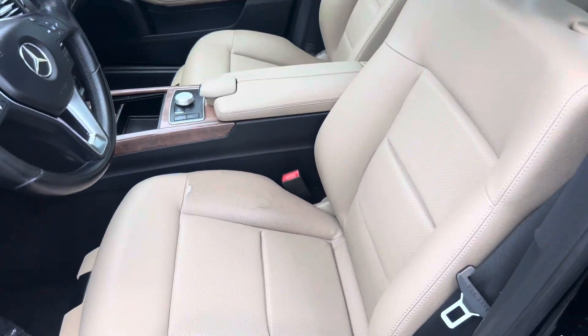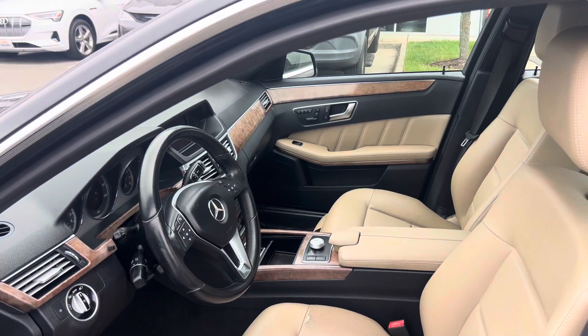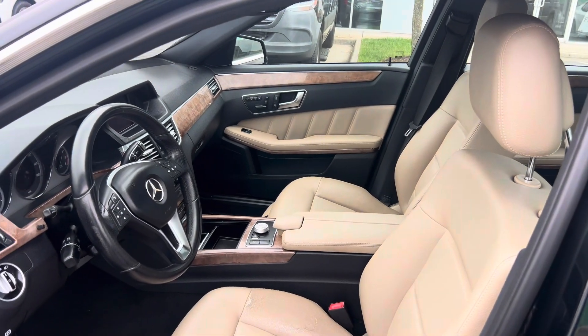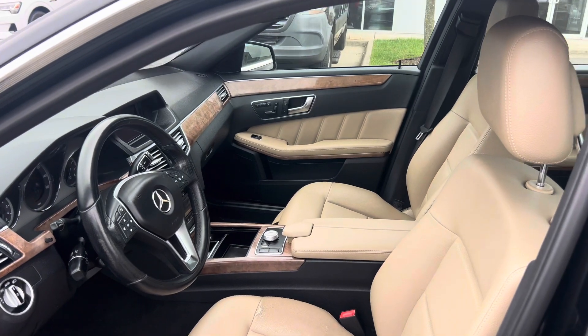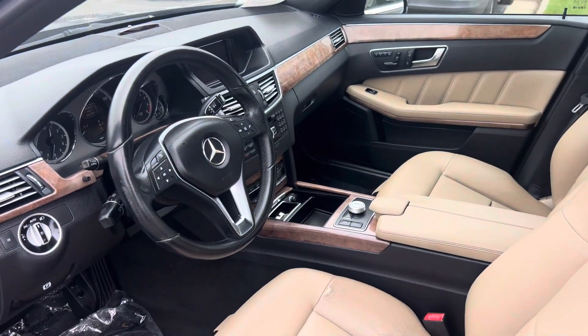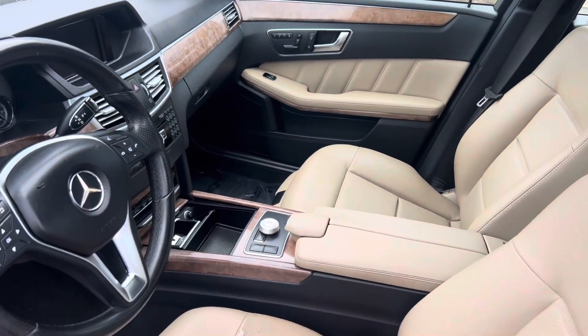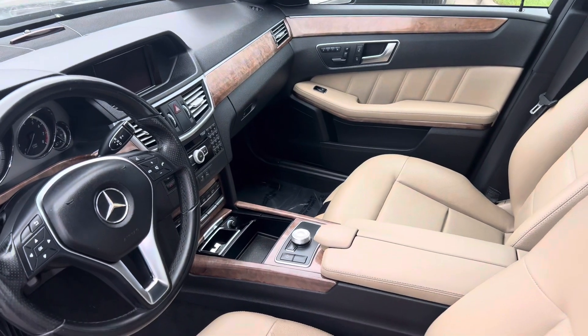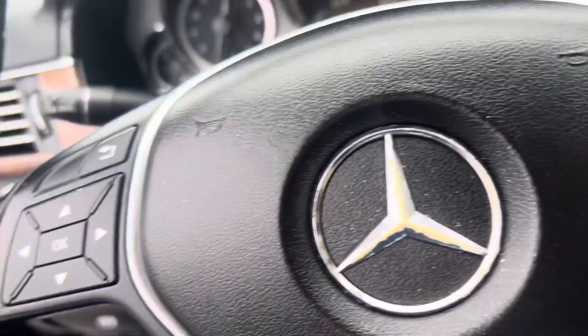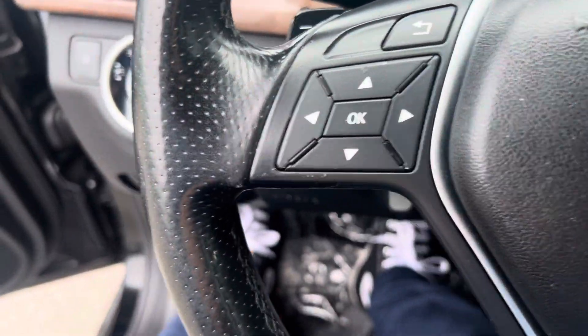The leather is a little bit ripped up. Now, I sent you the Carfax of the vehicle and you'll notice that it was taken to Mercedes pretty much its whole entire life for service. That is a very good sign — it shows that whoever had the car wasn't afraid to put the money into it. They were very responsible with it and they did the maintenance on time, so you have a car that was very well taken care of.